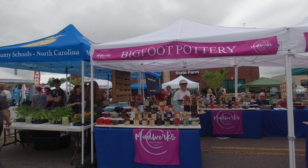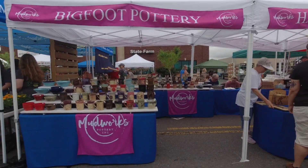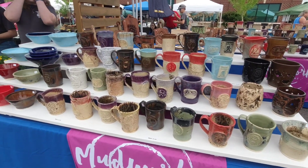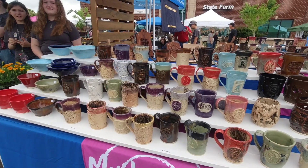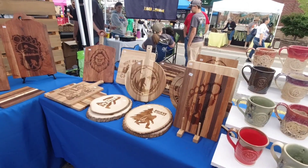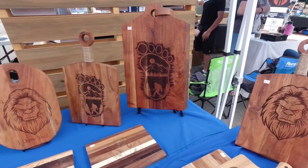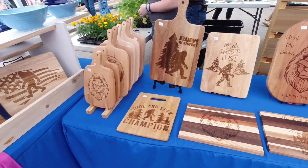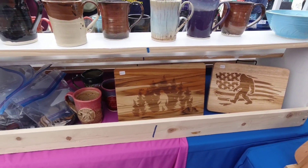If you're really big into Bigfoot, you definitely need to pick up yourself a Bigfoot coffee mug. Bigfoot Pottery also does these wonderful cutting boards — check these out, the designs are nice. They range from $20 up to $60. Thank you, David. There's a little patriotic one there — $35. And there's Bigfoot in the woods.